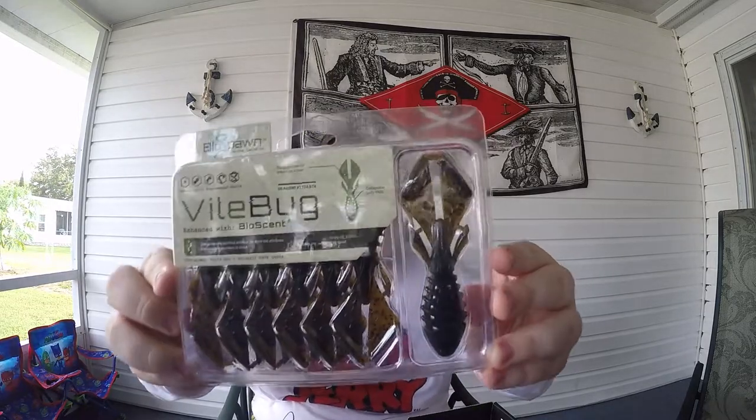Next we have the BioSpawn Vial Bug — $6.29. We've used the Vial Cross before; now this is the Vial Bug. It's a really cool color — seven of them in the pack — dark brown with black flake. The color is green pumpkin. This is probably going with a jig. My dad likes to rip the jig through the pads and somehow catches fish instantly. BioSpawn is usually a definite win.